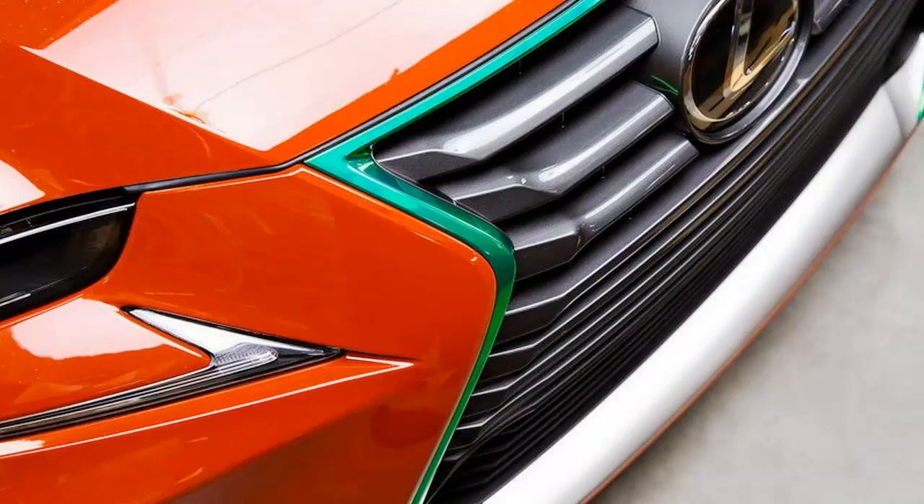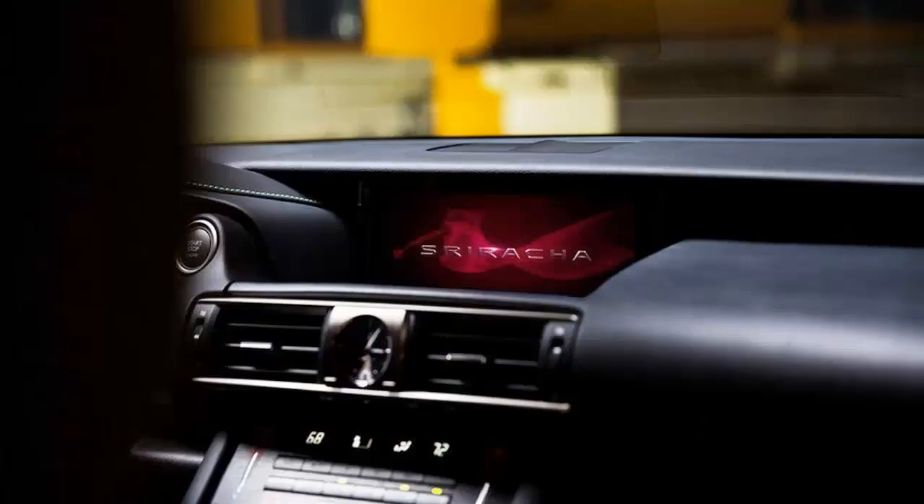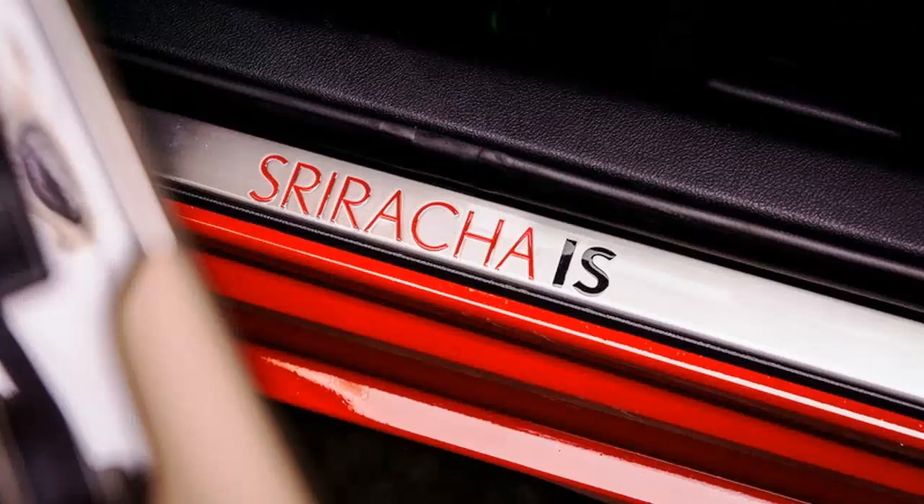There's no word as to what lurks under the hood, but the S300 AWD badge suggests that motivation comes from a 3.5-liter V6 rated at 255 horsepower and 236 pound-feet of torque.